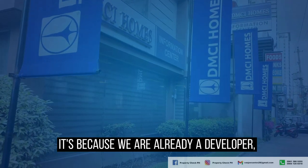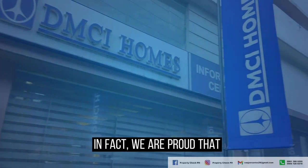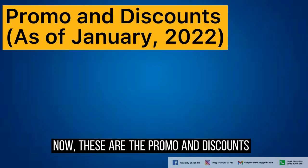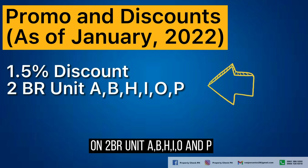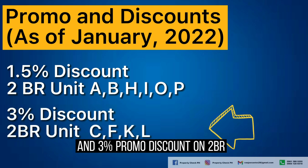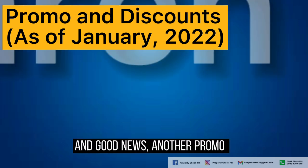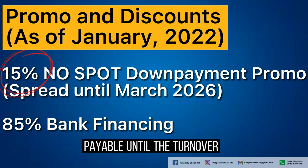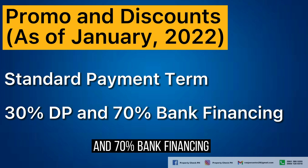These are the promos and discounts as of January 2022. There will be a promo discount of 1.5% on 2-bedroom units A, B, H, I, O, and P, and a 3% promo discount on 2-bedroom units C, F, K, and L. Another promo gives you the option to choose a lower starting down payment of 15% with no spot down payment, payable until the turnover, instead of the standard payment scheme of 30% DP and 70% bank financing.